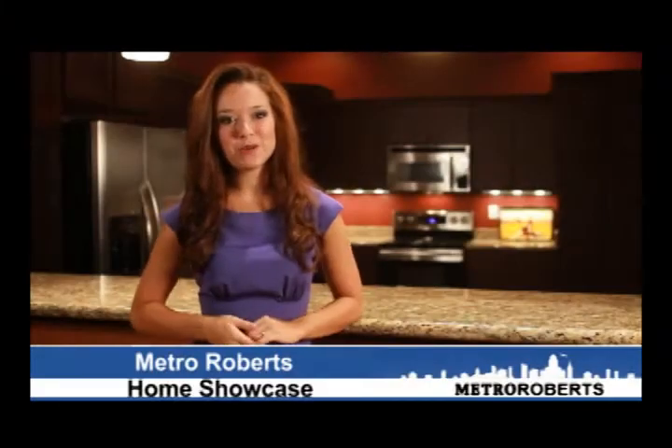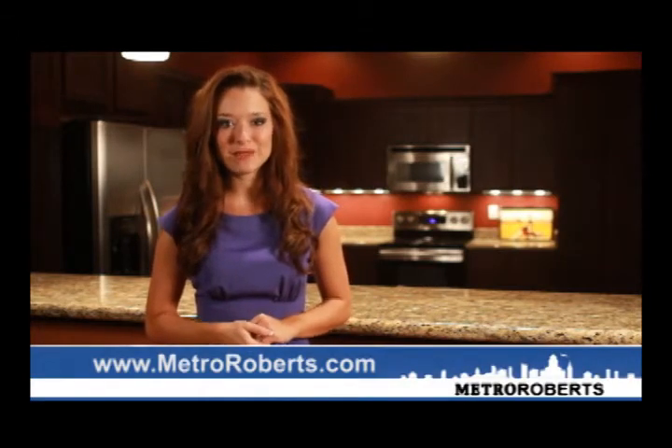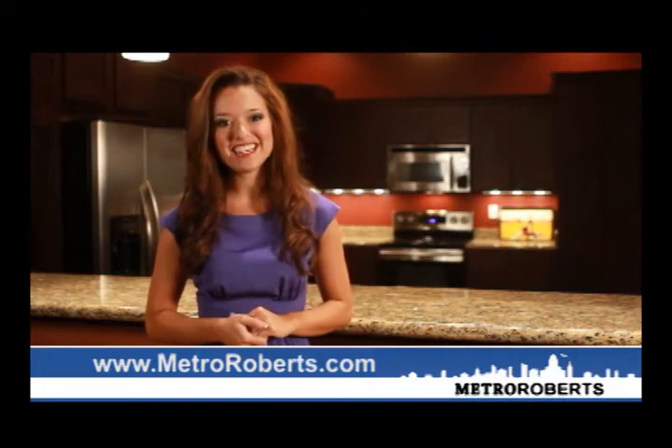We hope you enjoyed this week's edition of the Metro Roberts Home Showcase. If you're looking to buy or sell a home in our market, our team of highly skilled professionals are ready to assist you. Thanks so much for watching and remember to stop by our website at www.metroroberts.com to view all of our outstanding homes.